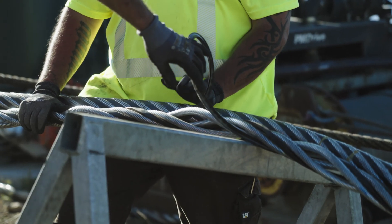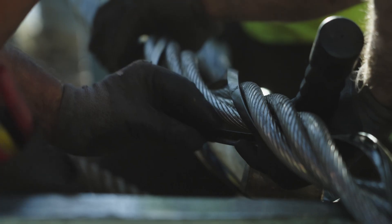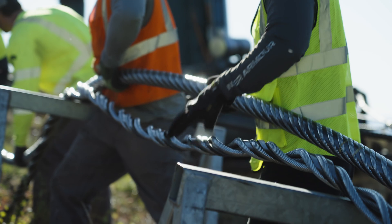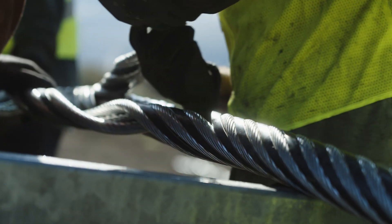This rope uses new technology with plastic built into the strands, providing up to a 40% smoother ride. Each rope is made of six steel strands, and each strand is woven from a lot of individual wires and cables, all coming together in a precise splice.